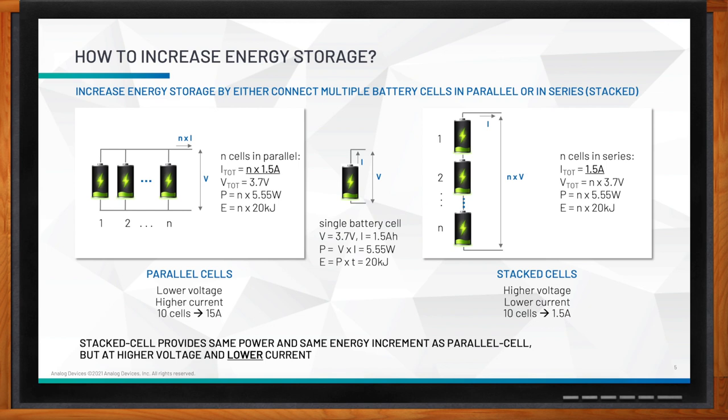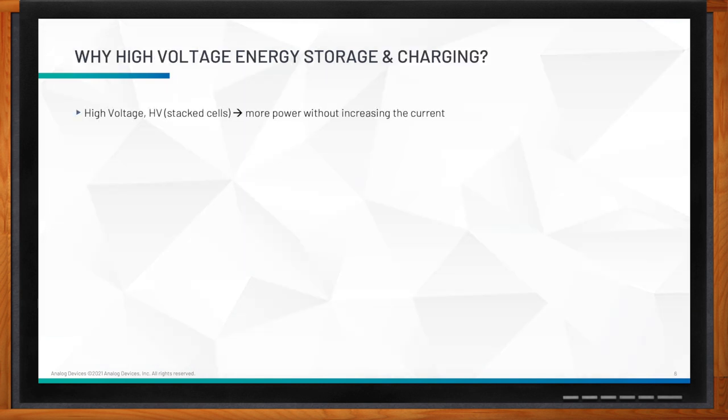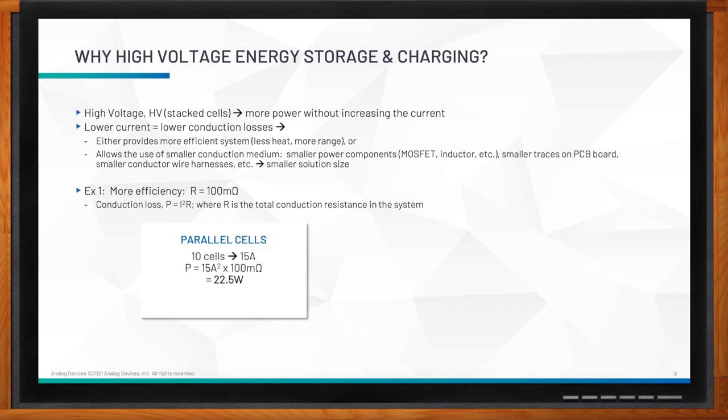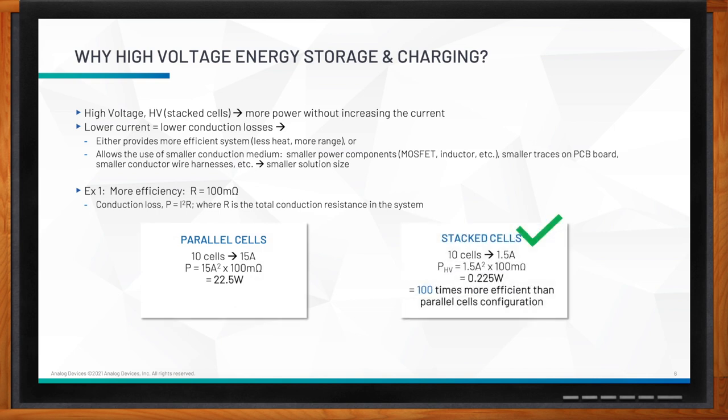Which configuration is more preferred and why? The stacked cells provide higher power and high energy storage without increasing the system current, and because of that, it is more preferred. The lower current contributes to lower conduction losses — conduction loss P = I²R is directly related to current. The lower the current, the less conduction loss you will have. So you can build a system that is more efficient with less heat and more range, or you can use smaller conduction mediums such as smaller power components like power MOSFETs and filter inductors. You can use smaller traces on the PCB board and smaller conductor wire harnesses for a smaller total solution size.